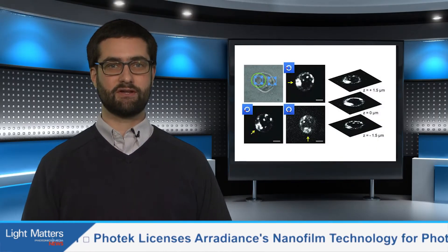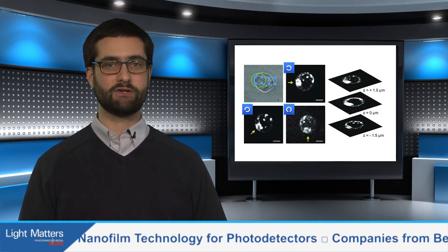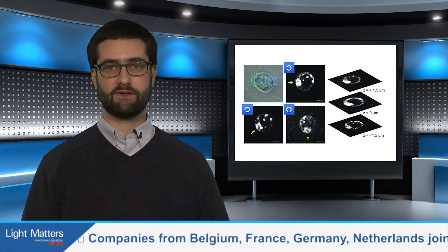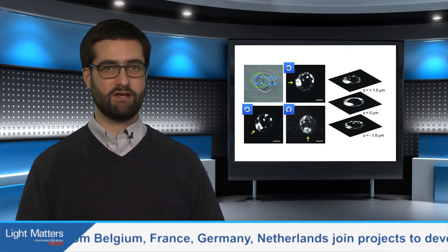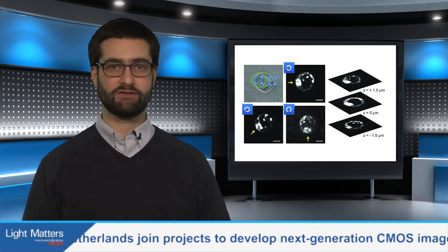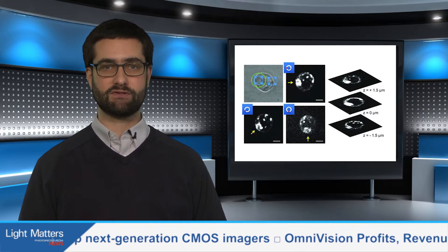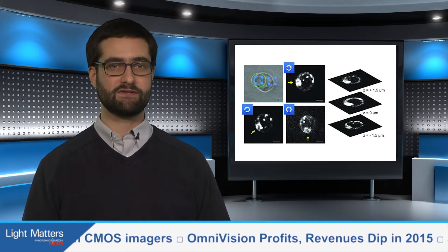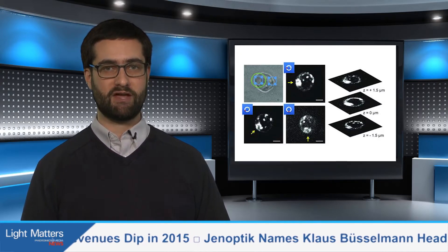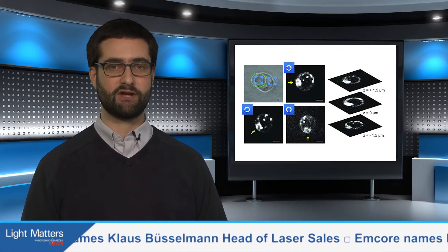Next, a variation on the principle of optical tweezers could help researchers image the spread of infection from one cell to another. Normally with optical tweezers, any change in microscope focus affects both the imaging and trapping planes, making it impossible to trap even a single cell and determine its 3D morphology at the same time. The new technique was developed by a team of researchers at the University of California, Davis, as well as in Germany and Sweden.